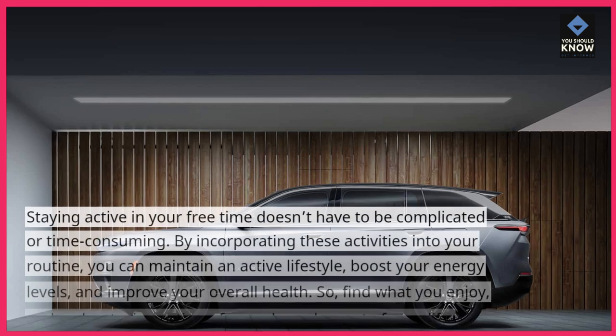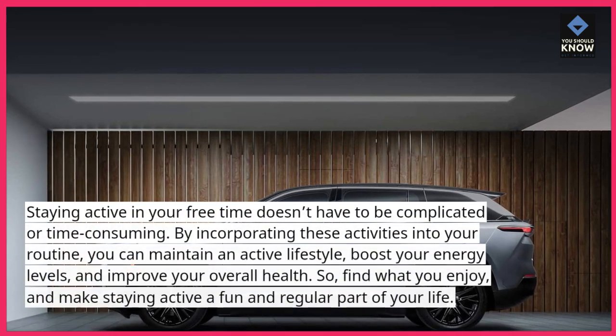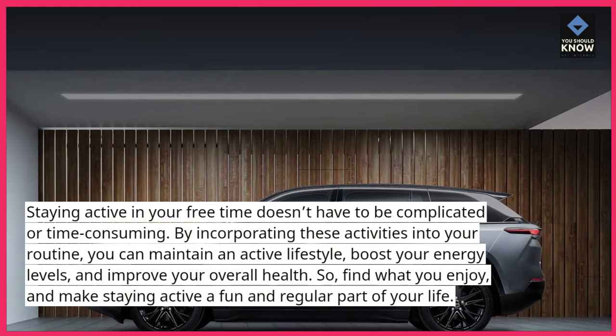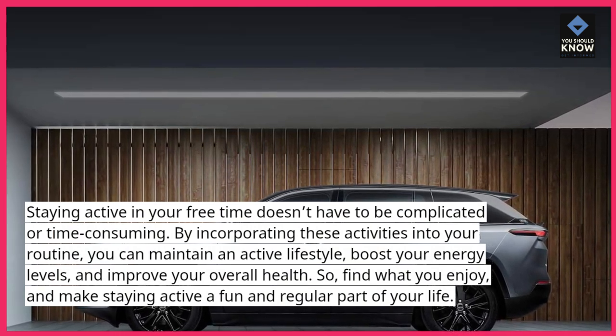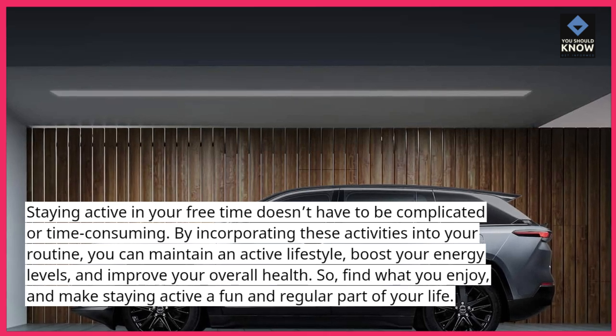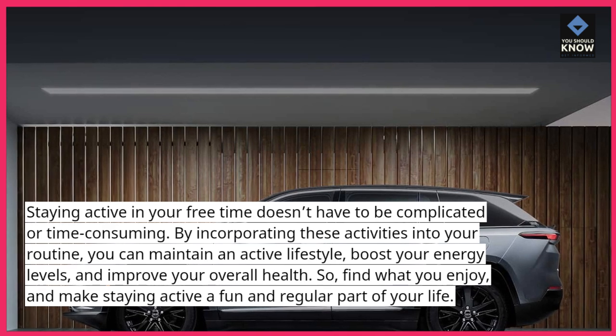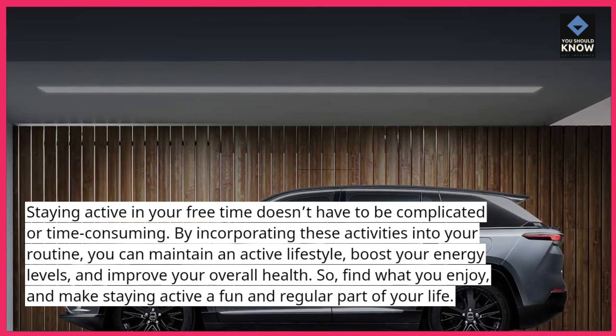Staying active in your free time doesn't have to be complicated or time-consuming. By incorporating these activities into your routine, you can maintain an active lifestyle, boost your energy levels, and improve your overall health. So find what you enjoy and make staying active a fun and regular part of your life.